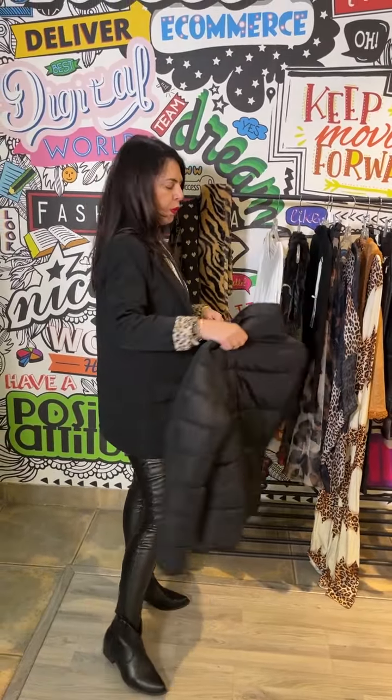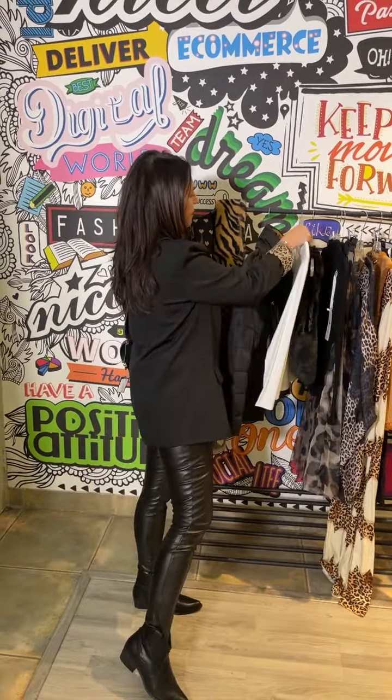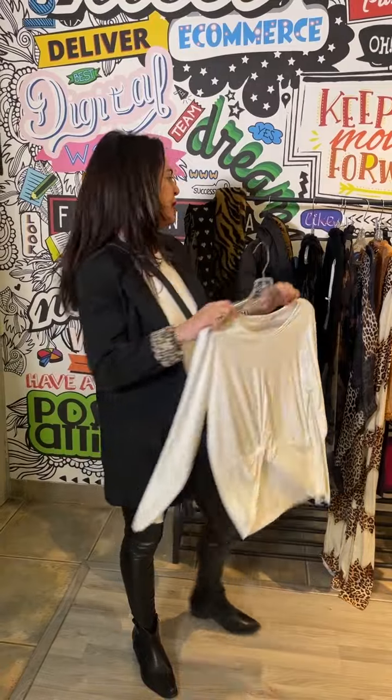We also have this spectacular puffer jacket — you can see with this bronzy colour inside, it's just so impactful with that little zip detail. We also have this great, great basic. You can imagine how well this will work with your pleated long skirts or your tulle skirts — a great shape for that.